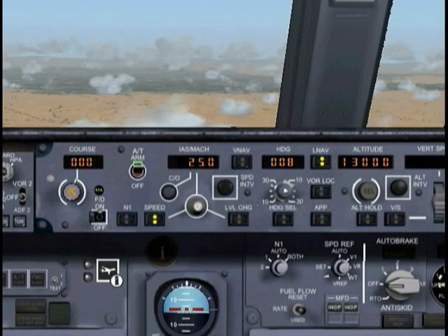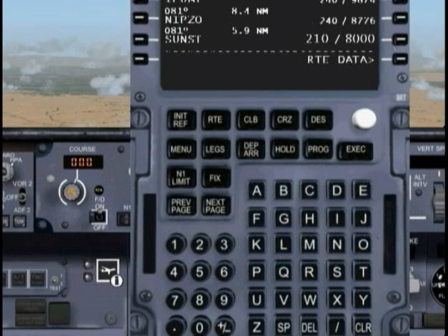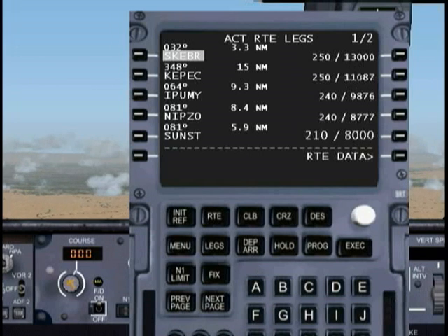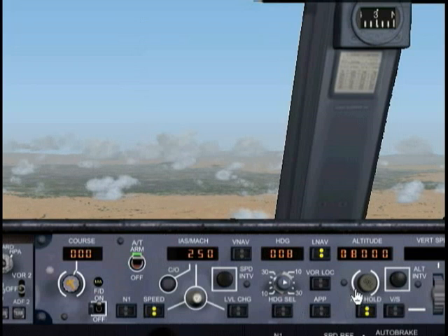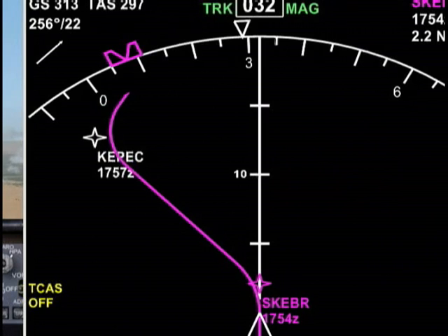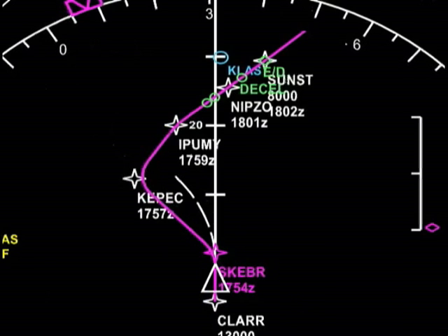Our VNAV has disconnected. Let's go ahead and pull up the FMC and take a look at our next altitude restriction. We need to be at 8,000 feet by the time we get to Sunst. Let's close the FMC, change our altitude setting on the MCP to 8,000, and hit LNAV again. We're going to start descending down to 8,000.